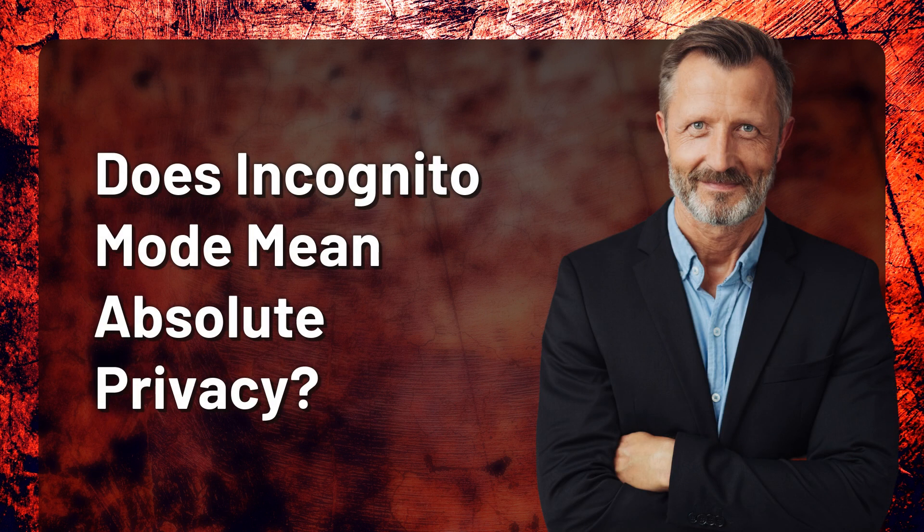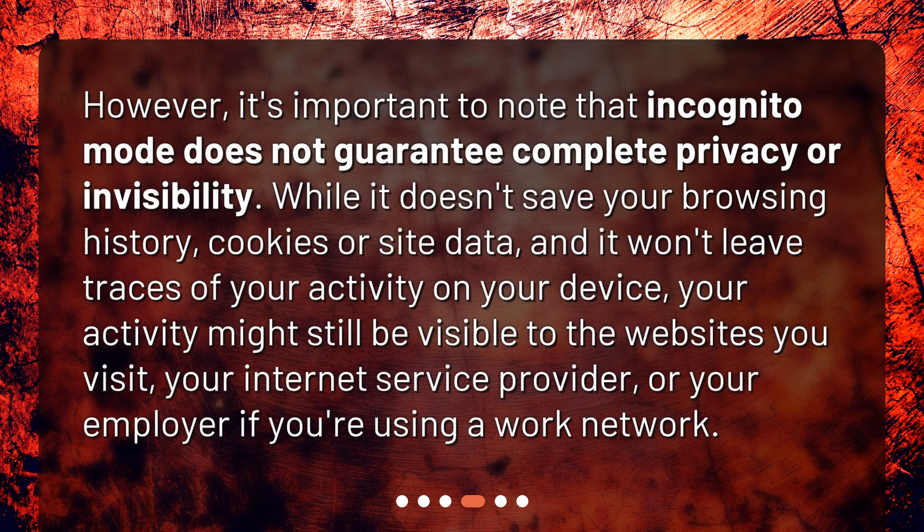Does incognito mode mean absolute privacy? However, it's important to note that incognito mode does not guarantee complete privacy or invisibility. While it doesn't save your browsing history, cookies, or site data, and it won't leave traces of your activity on your device, your activity might still be visible to the websites you visit, your internet service provider, or your employer if you're using a work network.